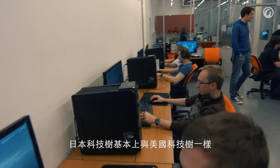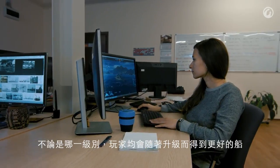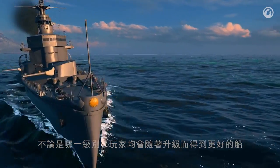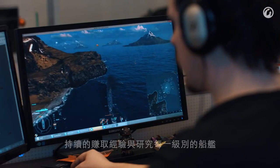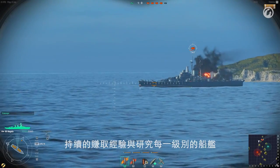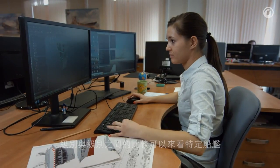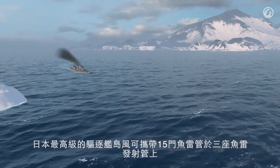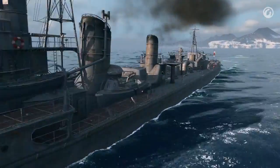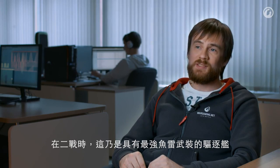The Japanese Tech Tree is based on the same principle as the American Tech Tree. Whatever the ship class, when a player moves to the next tier, they get a new, more advanced ship. You cannot move to Tier 3 without having researched the previous two tiers. You should consistently earn experience and research every ship of every tier, enhancing the ship's performance capabilities and armament. The Japanese best-in-class destroyer, Shimakaze, carries 15 torpedo tubes in triple mounts — the most powerful torpedo armament ever used on destroyers at the time of World War II.